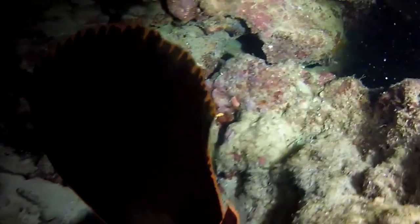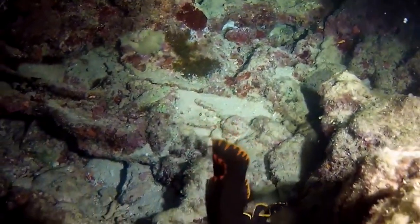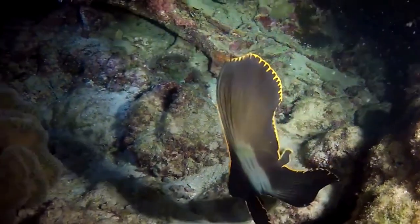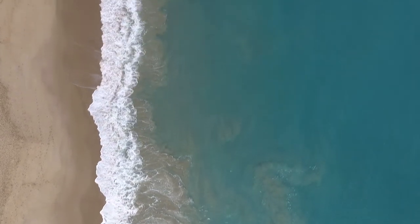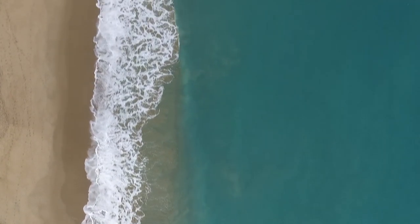Young spadefish are more commonly seen along sandy beaches, in mangrove estuaries, or even in brackish water lagoons, but they're more difficult to spot. These little fish are specifically trying to trick the eye of potential predators by allowing themselves to be gently pushed back and forth by the waves like a floating leaf.